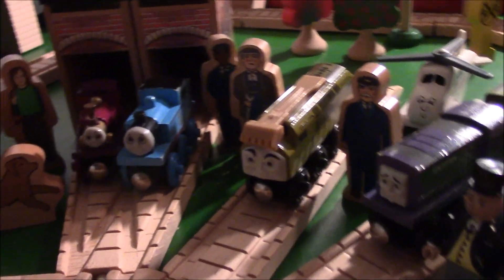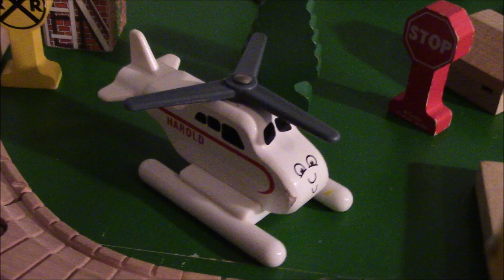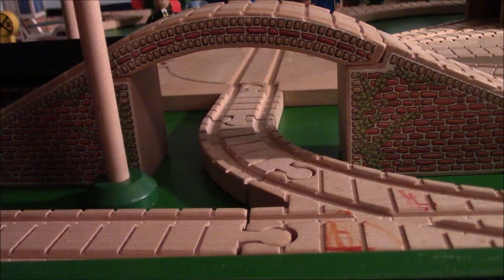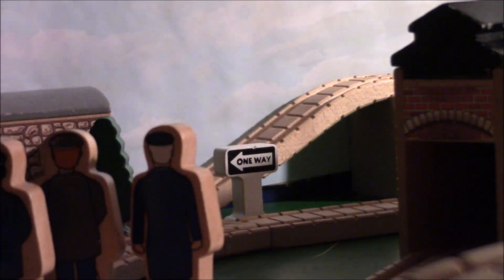However, with what we've been given, what do I think of the set itself as a whole? It definitely is a fun-filled set, with plenty of accessories, characters, and destinations. It could have used some alterations to make it stand out from its predecessor, the 100-piece set, but is overall a great and creative set.